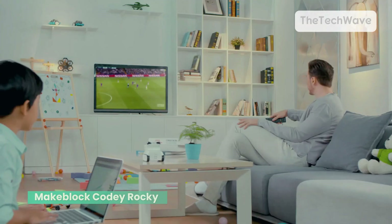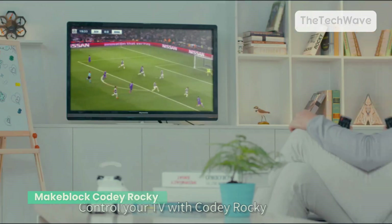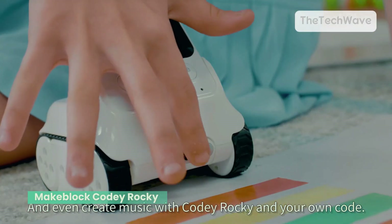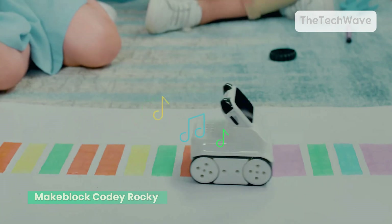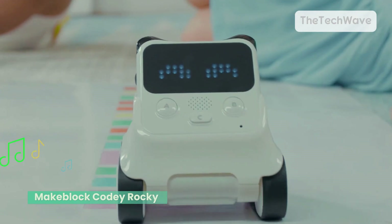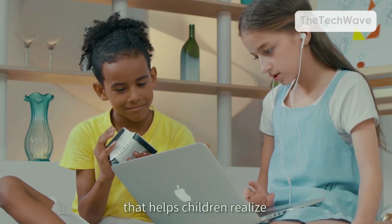Time for the real talk — what's not so great? While Cody Rocky is awesome for coding, it's not as interactive as some AI robots. It doesn't hold conversations or evolve over time. Also, the Bluetooth connection can be finicky sometimes. If your kid gets frustrated with tech glitches, just know you might have to troubleshoot now and then.